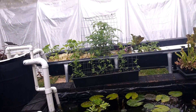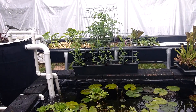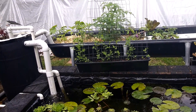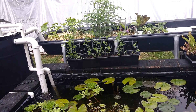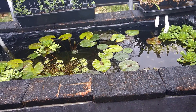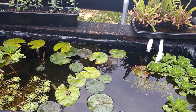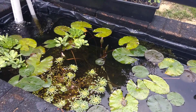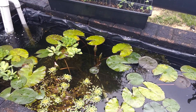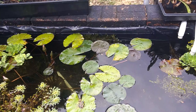We're going to take a look at my work in progress — it's a container pond that has an aquaponics setup with it. This thing is, I think, six feet long, six and a half feet long, by two, two and a half feet, and it's two feet, two and a half feet deep, something like that.